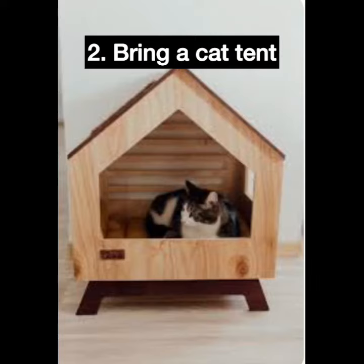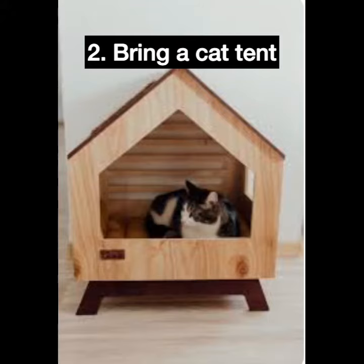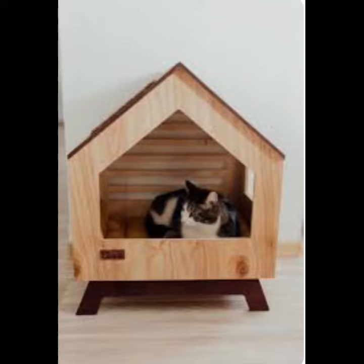Bring a cat playpen or tent. There are several options for keeping a cat safe while camping, such as bringing an enclosed, portable playpen or tent. A cat can be transported from one location to another in a carrier, but leaving them confined for the duration of the camping trip is quite thoughtless and even cruel. Because cats like to stretch their legs, they require extra room. They ought to have a portable playpen or their own tent, which must be completely contained to keep them from escaping. Having a lot of mesh would be ideal so the cat can see the area around it.